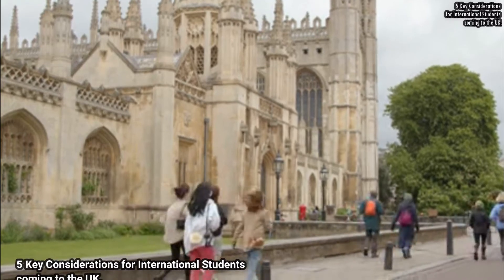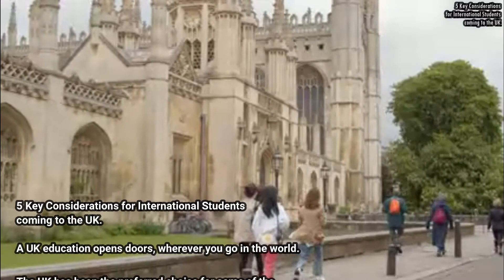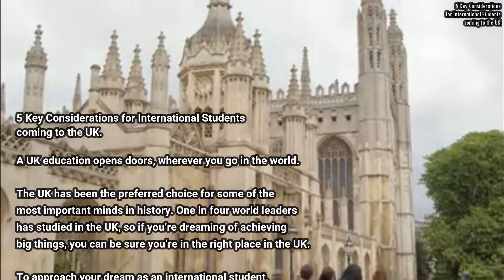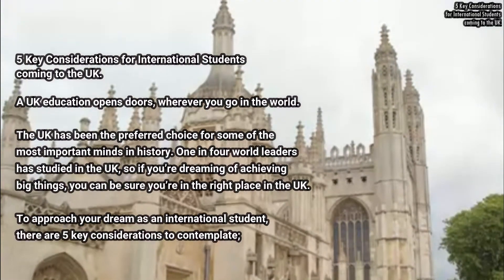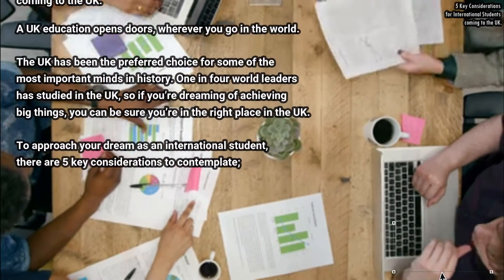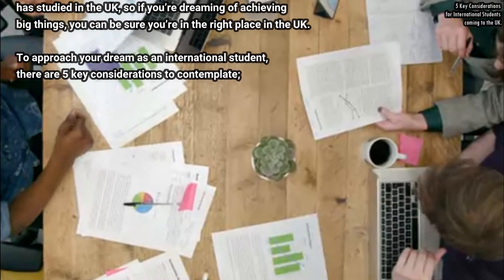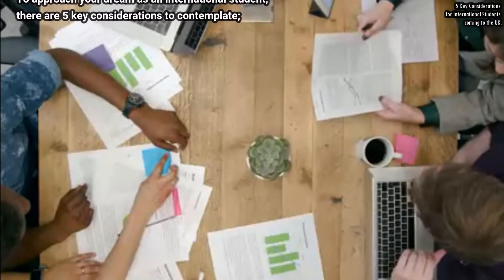A UK education opens doors wherever you go in the world. The UK has been the preferred choice for some of the most important minds in history — one in four world leaders has studied in the UK. So if you're dreaming of achieving big things, you can be sure you are in the right place to approach your dreams.